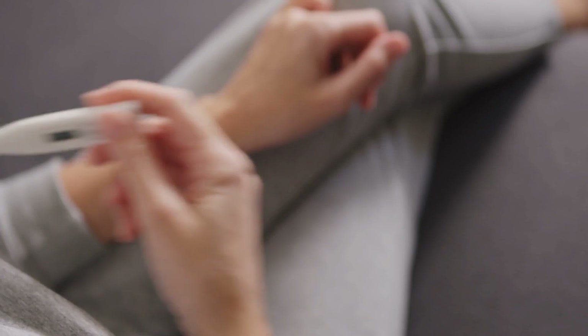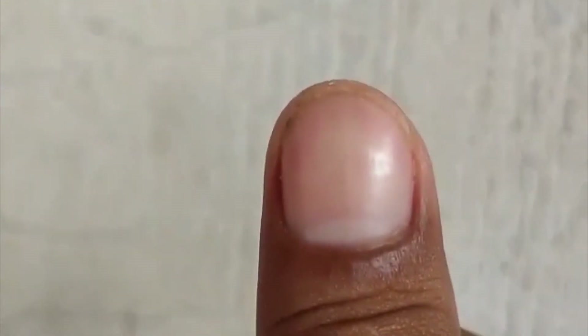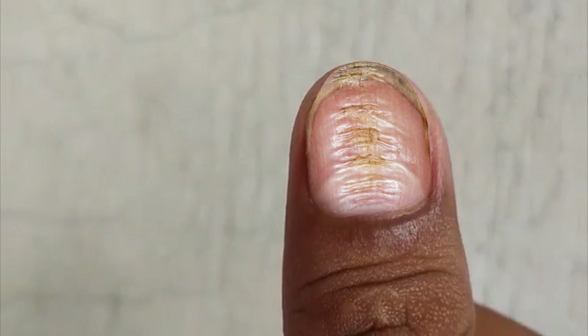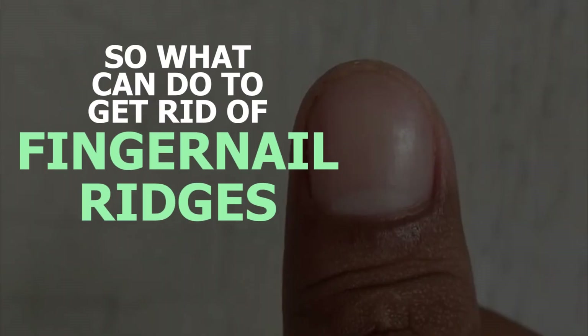Certain stresses to the body, like a high fever or some infections, can also suddenly make the nails stop growing for a short time. This brief halt in production can cause a horizontal ridge in the growing nail plate and usually pops up on most or all nails following an illness. However, don't worry — the ridges aren't permanent, and once they grow out, your nails will be back to business as usual.